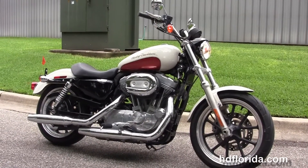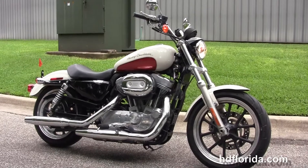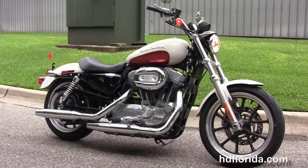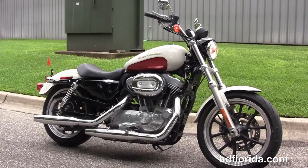For more information on this Super Low, click the link below, and for the rest of our impressive inventory visit us at hgflorida.com where we're always open 24-7. And remember, have one rockin', smokin', adrenaline-filled Harley day.